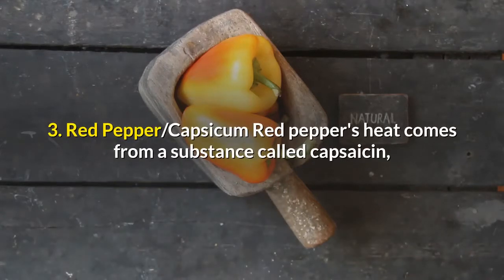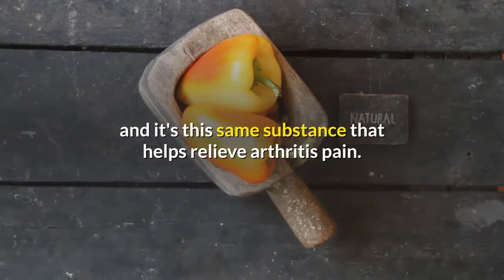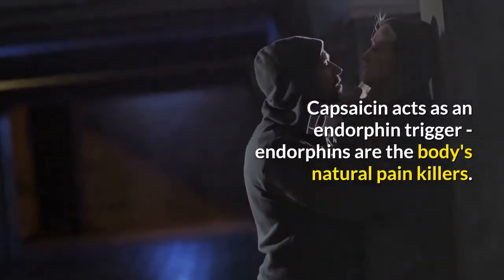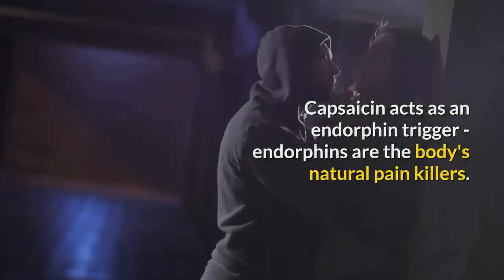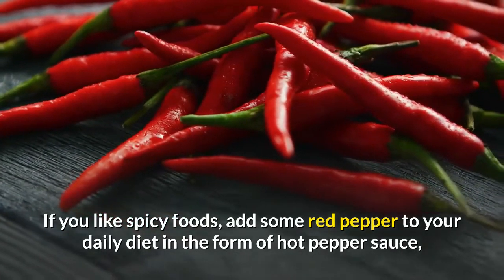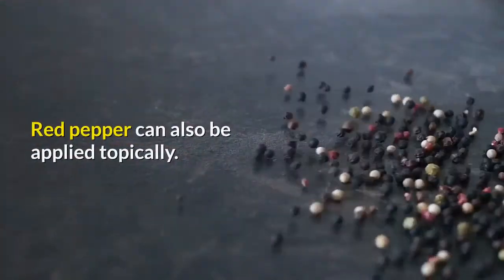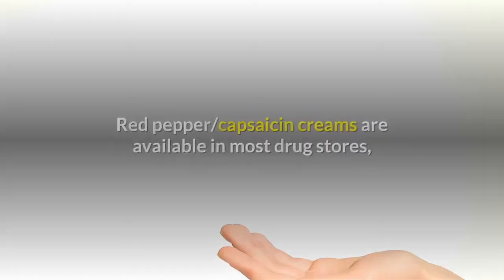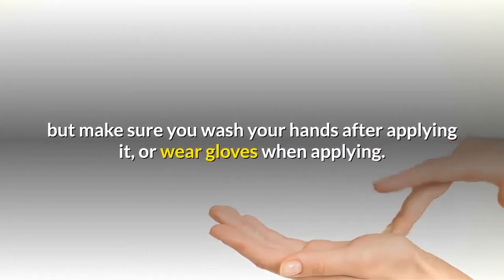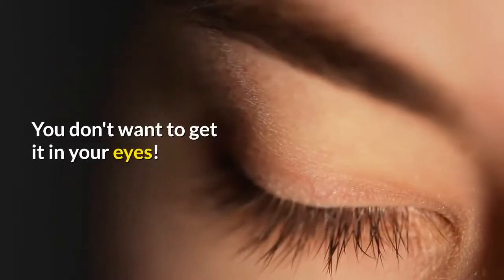Red Pepper Capsicum: Red pepper's heat comes from a substance called capsaicin, and it's this same substance that helps relieve arthritis pain. Capsaicin acts as an endorphin trigger — endorphins are the body's natural pain killers. If you like spicy foods, add some red pepper to your daily diet in the form of hot pepper sauce or by adding ground red pepper to foods. Red pepper can also be applied topically. Capsaicin creams are available in most drug stores, but make sure you wash your hands after applying it, or wear gloves — you don't want to get it in your eyes.